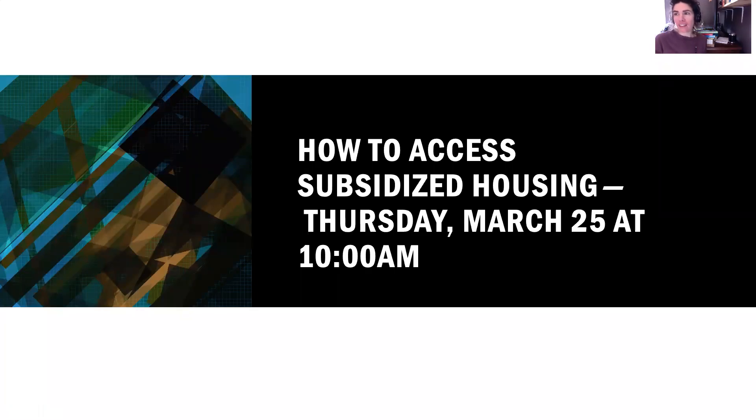Hi, my name is Leah Belland and I am the Community Advocate at Lifespin. Today we're doing a webinar on how to access subsidized housing.